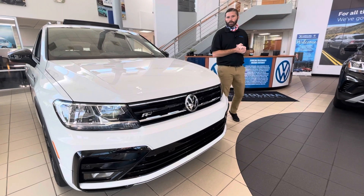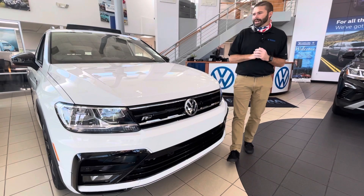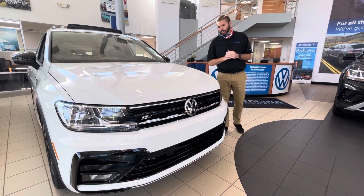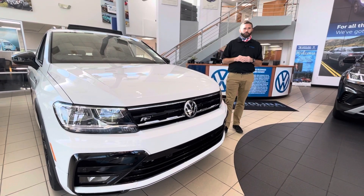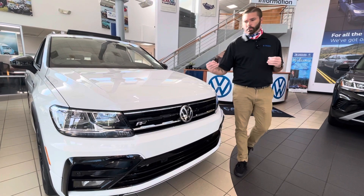Good morning, Carol. Chris Harmon here with Carolina Volkswagen. Here is the 2021 Tiguan SE R-Line that you requested information about. I did send you a few still photos of the car as well, but I figured I'd shoot you a little walk-around video so you can really get a feel for the car.